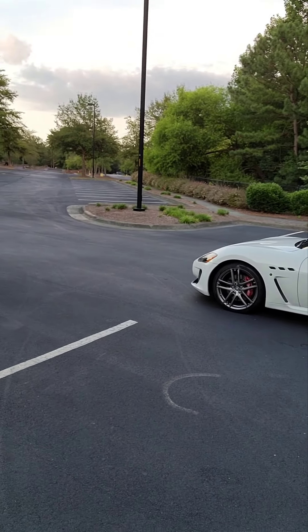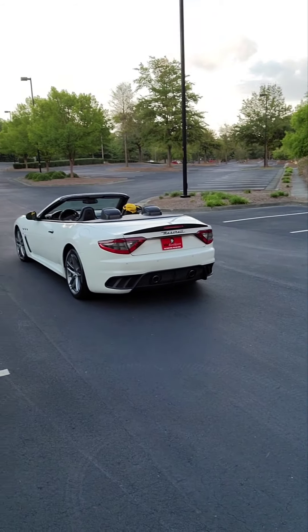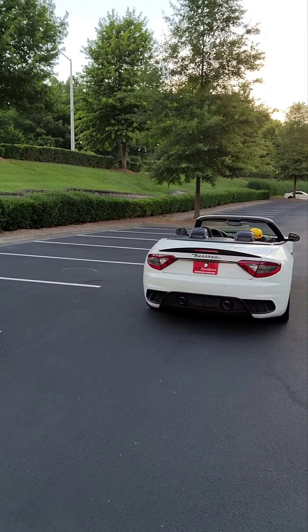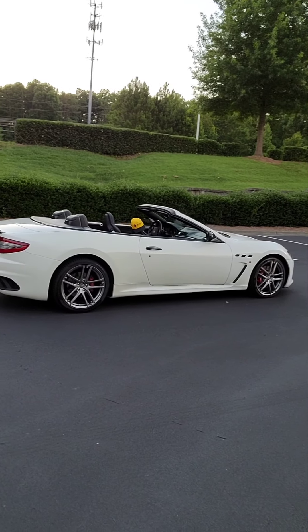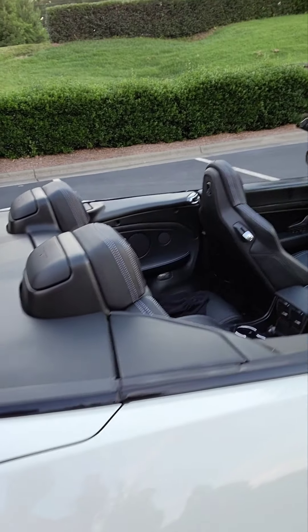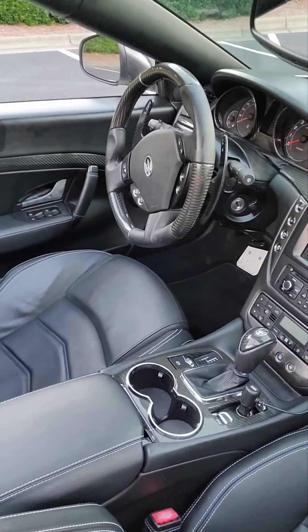This car is one sexy babe. My god I can't stop looking at it. Look at this thing — 19,000 miles. MSRP price on this car was 180. These graphite 20-inch Perseis wheels. Love this white stitching with black leather interior. Gorgeous, gorgeous car.